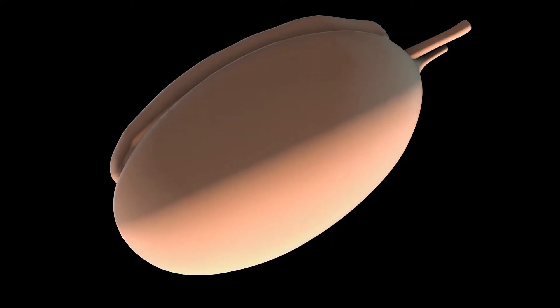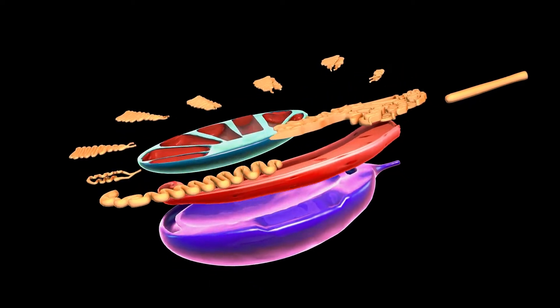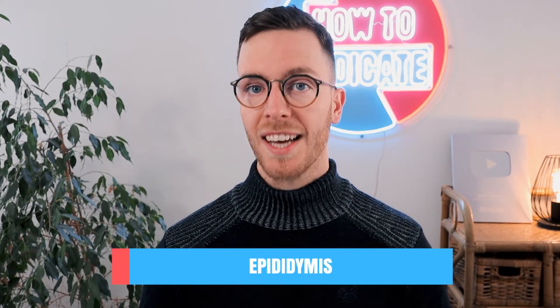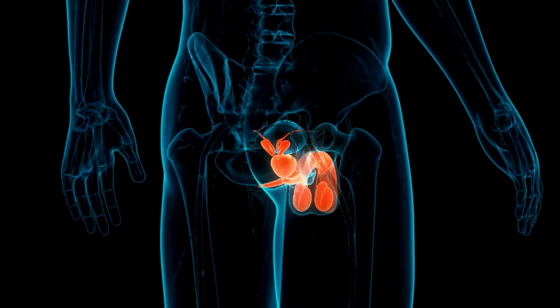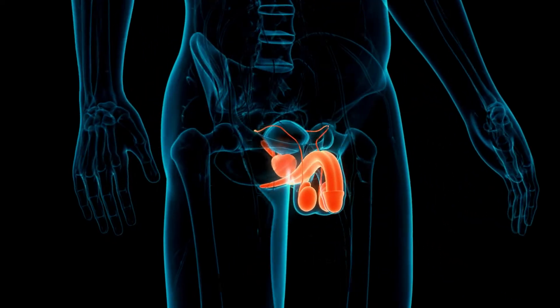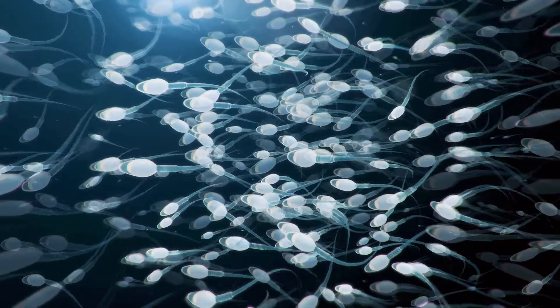The testicles, also called testes, are two small organs found in the scrotum with the size of an olive or a walnut. It's totally normal that your testicles don't have the exact same size. The testicles produce sperm cells and play a role in the production of hormones like testosterone. At the back and top of each testis you find the epididymis, a coiled tube which stores, transports and matures the sperm cells. The scrotum is a loose pouch-like sack of skin that holds the testicles and epididymis, protecting them and providing climate control, since normal sperm development requires a slightly lower temperature than normal body temperature.